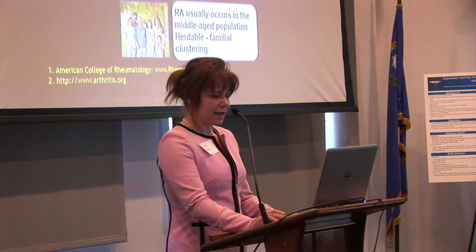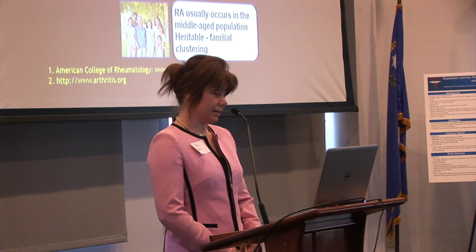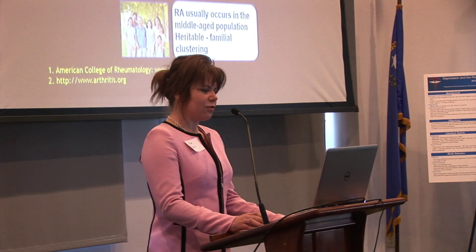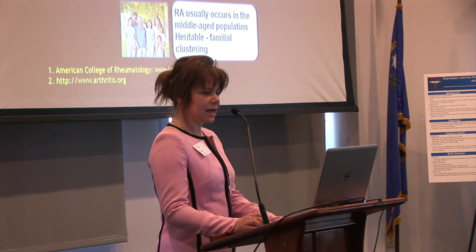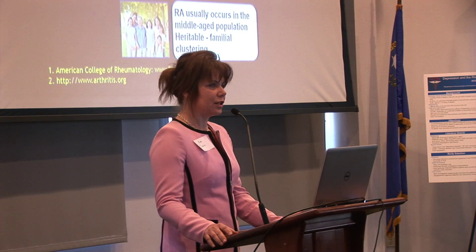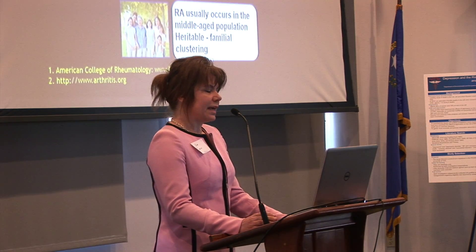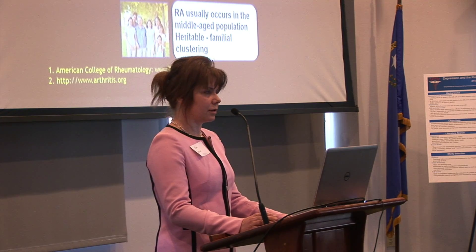Rheumatoid arthritis is the most common rheumatic disease we see in the clinic. The prevalence of rheumatoid arthritis is approximately 1% — similar to schizophrenia — making over 1.3 million people affected in the United States. Women are affected about two to three times more often than men. RA usually occurs in the middle-aged population, but it can start at any age. Both environmental and genetic factors play a role in risk for rheumatoid arthritis.